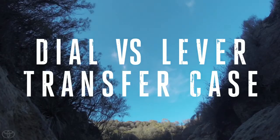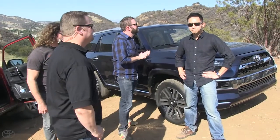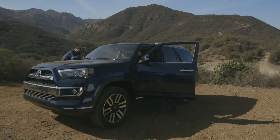Let's get to our next question. This one's gonna come from Steven Elmer. Steven asks: why doesn't the limited model 4Runner have that two-speed transfer case? If you look at how the transfer case works, it's different on this one.